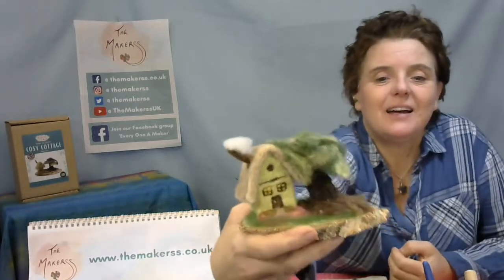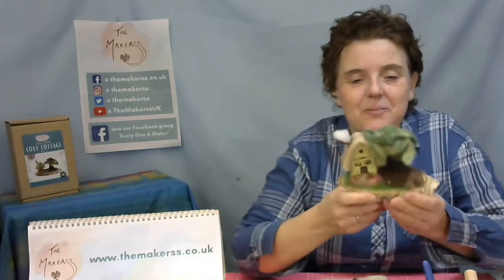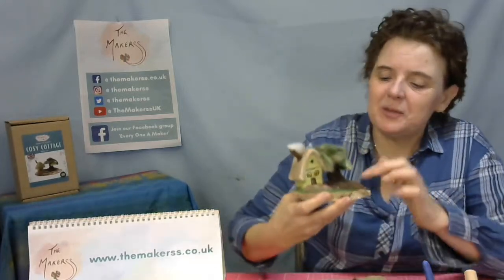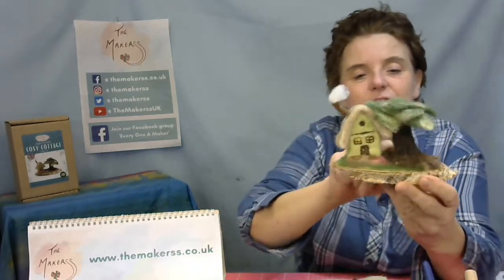Hello everybody, Steffi here from The Makers. Today we are going to make together a cozy cottage on a wooden stand with what is meant to be a cedar tree. This is very different from what we normally do — we usually make little creatures, whether animals, fairies, gnomes, or anything like that. But today we are going to make a house with a chimney where smoke comes out, and a tree.